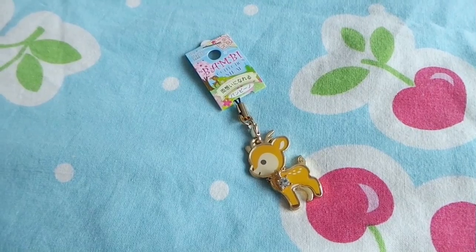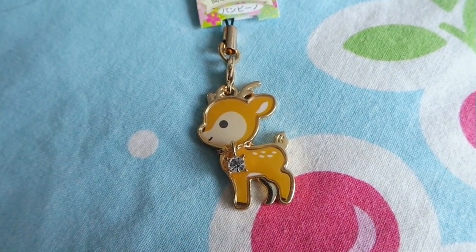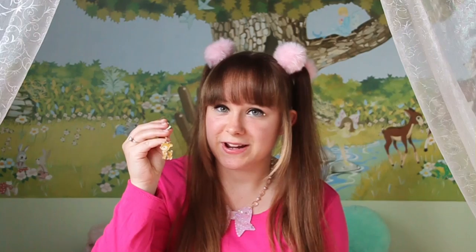Then we went on to Kyoto. And immediately when we dropped our luggage off at the hotel, we went on to the city of Nara, which is famous for its deer. We got to feed the deer there and it was a really nice experience. I didn't really buy anything there, except for a stupid keychain. It is a small deer with a little crystal around its neck. I really like souvenir keychains, so I'm really happy with this one because it's a really cute deer.